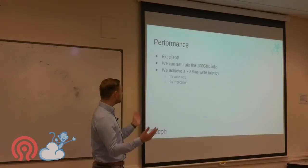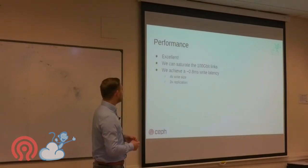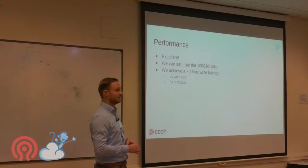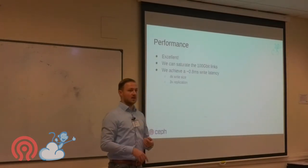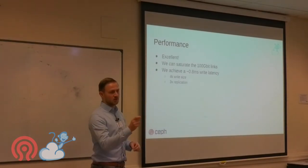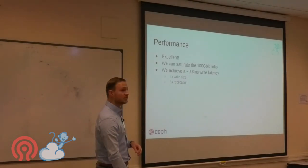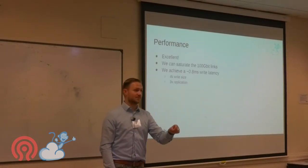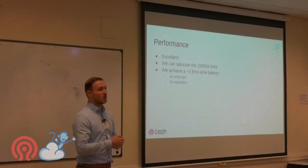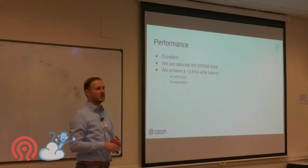Performance is excellent. The Dell switches are super fast and we can saturate 100G links easily. We achieve about 0.8 millisecond write latency on Ceph — that's a 4K write with 3× replication on NVMe over 10G and 100G links. Hypervisor-to-Ceph latency is about 0.15–0.2 milliseconds. This is what we see on a production system right now, though it fluctuates slightly under heavy workload.